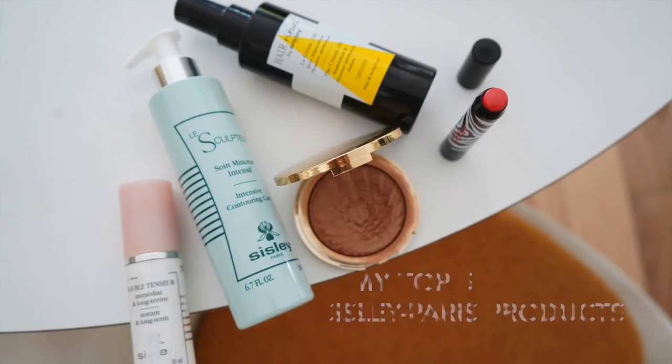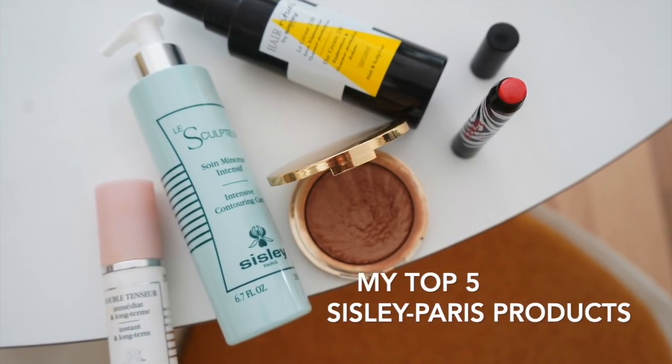All in all, I cannot say enough good things about not only my personal experience but the spa in general, as well as my experience at the Sisley Scottsdale Princess. I can't wait to go back. And now, on to my top five Sisley Paris products.